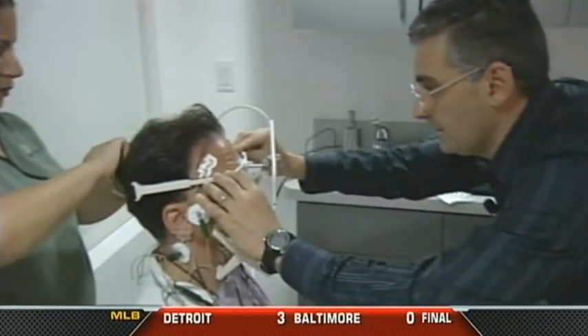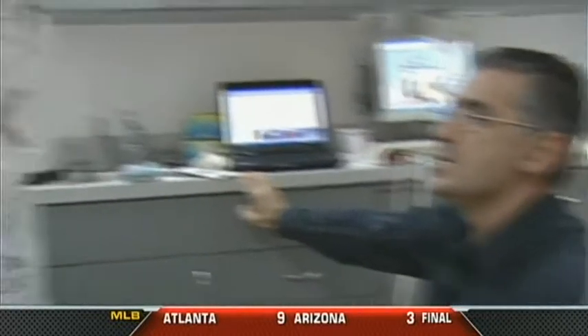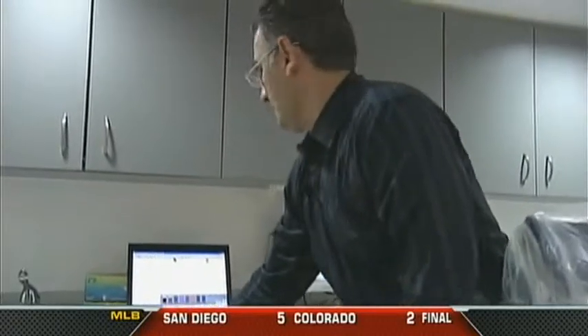It stimulates the nerves to relax them. Then Dr. Nassari places a halo on my head to get a jaw reading, then injects a gummy mold in my mouth. We're trying to figure out exactly where your jaw and muscles of the head and neck would be most comfortable.